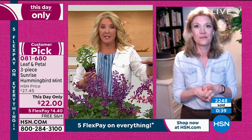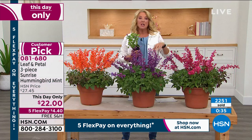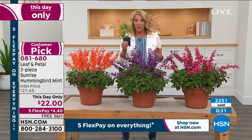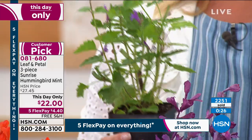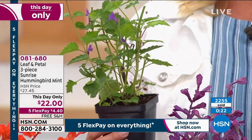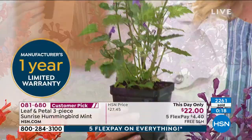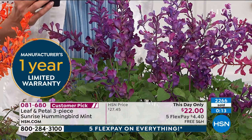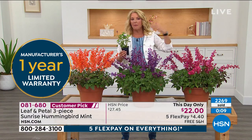Look at the five flex on these — we didn't have five flex earlier, it just literally started at 10 o'clock East Coast time. So in this case, you're getting three of the plants and it's only $4.40 per flex payment. You get a full-year warranty on these from Leaf and Petal — they're going to cover a full year. They're perennial: they die back, and then the next year they come back. This is an incredible price for $22 — you buy it once, and year after year after year they just keep coming back.